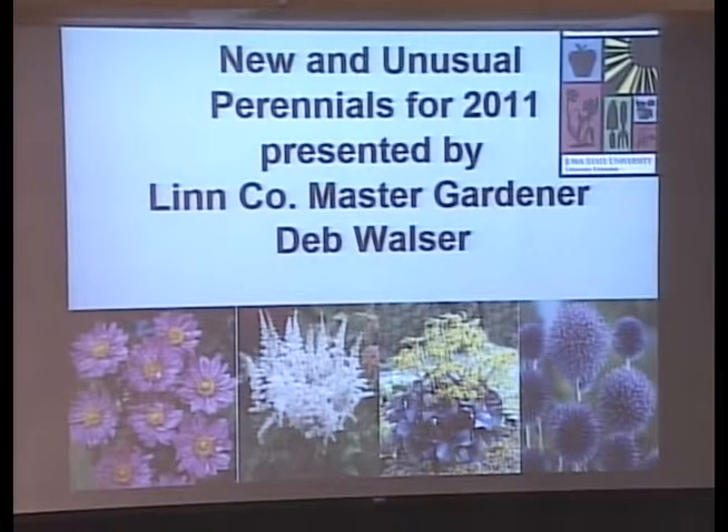The deer will not eat the Echinops. In fact, the deer don't eat any of those plants there except for the anemone, and only when the blossom is ready to open the next day.